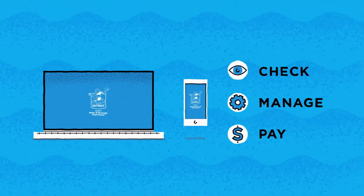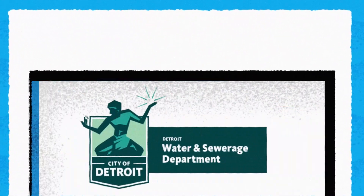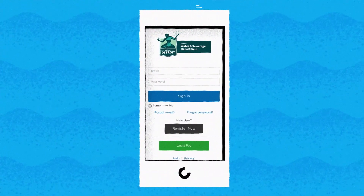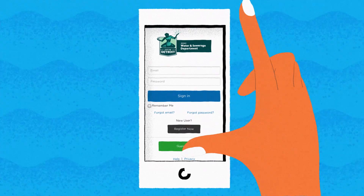First things first, let's get you registered. Go to www.detroitmi.gov/paymywaterbill. It'll take you straight to our login screen. See that gray button right there, the one that says 'Register Now'? Click that.